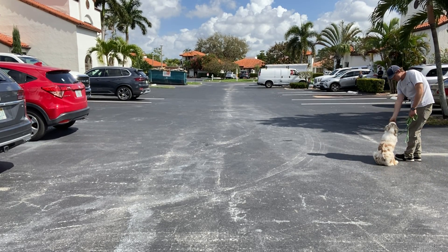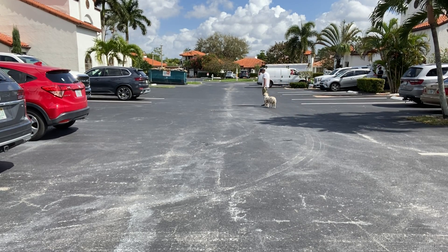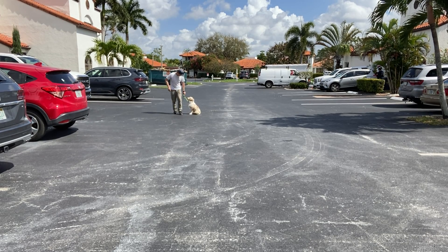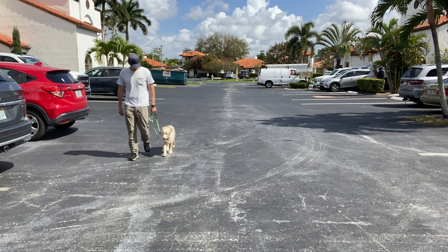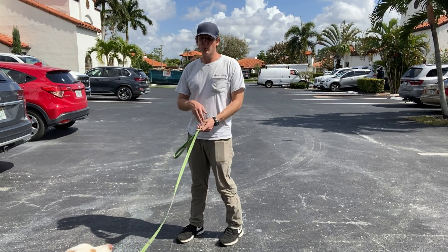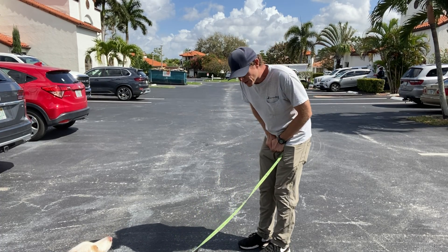Very good — so good. As you can see, it's still a work in progress but we've made a lot of progress. He's having moments where he's hanging out on my left side. We're getting that sit — it's not beautiful, like right next to me, but he's starting to recognize that when I stop moving, he should stop moving. Ready to go another round? Let's go.